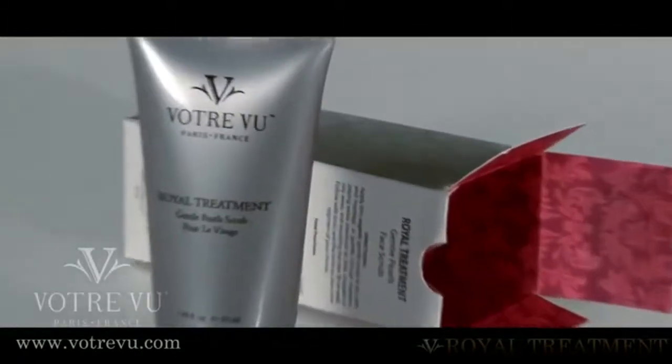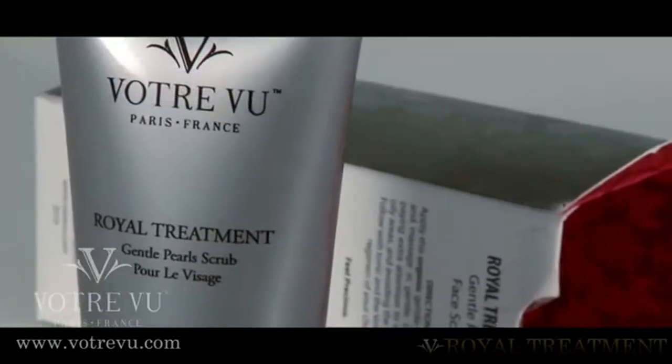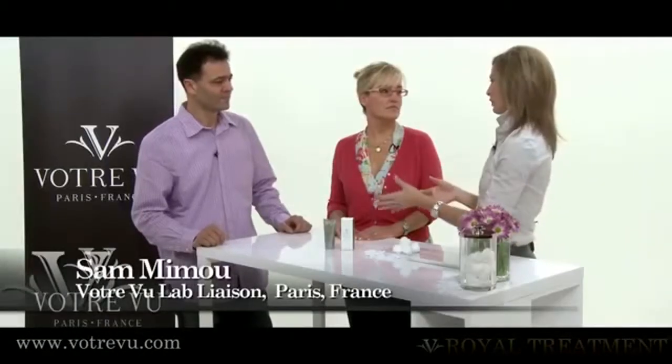It's important to cleanse your face every day, but it's also important to give yourself a royal treatment every now and then. Explain to me, Sam and Jean, what is royal treatment?